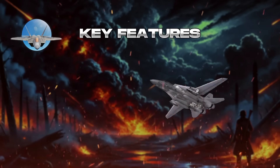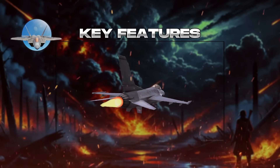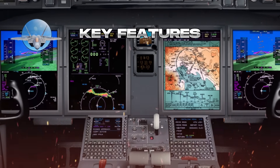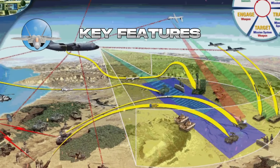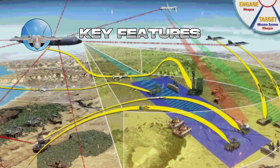Additional features include supercruise, sustaining supersonic flight without afterburners to improve range and fuel efficiency, and advanced avionics integrating multi-spectral sensors for a comprehensive battlefield view, allowing engagement without extensive maneuvering. Network-centric capabilities enable information sharing and command, control, and communications across platforms in the battlespace.